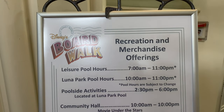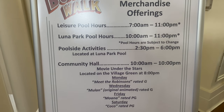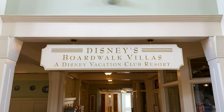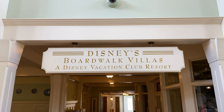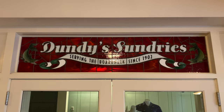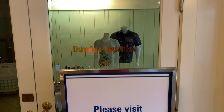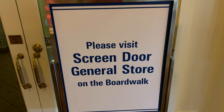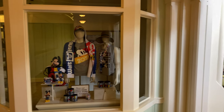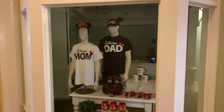Disney's Boardwalk offers a couple of recreation and merchandise offerings including poolside activities and Movie Under the Stars. Now let's proceed to check out Disney's Boardwalk Villas, a Disney Vacation Club Resort. Just over to the right-hand side is Dundee's Sundries, serving the boardwalk since 1902. It appears Dundee's Sundries is temporarily closed today, but a sign says please visit Screen Door General Store on the boardwalk. Here's a quick look through the window at the merchandise offerings.